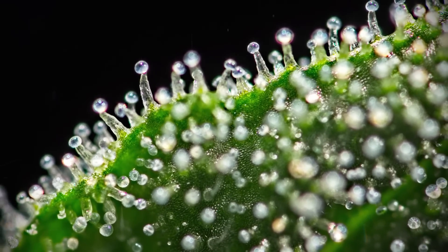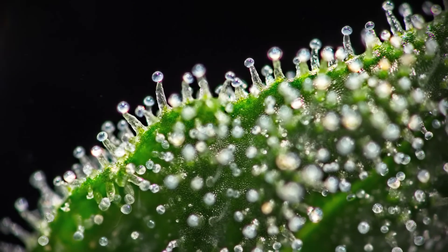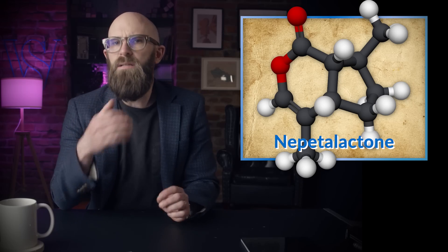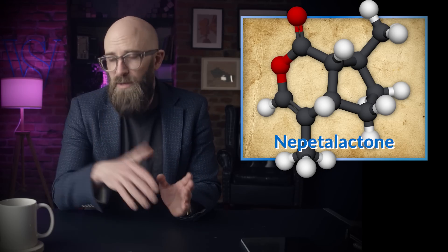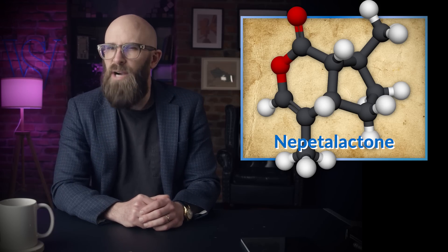Catnip oil contains a variety of aromatic compounds, including nepetalactone, which is believed to be what makes our furry friends trip out like they're rocking out at feline Woodstock. Unfortunately, much of what we currently know about the effect of catnip on cats' brains is heavily based on theory — after all, getting a bunch of cats hopped up on the nip and sitting still in an MRI is not exactly a practical proposition.